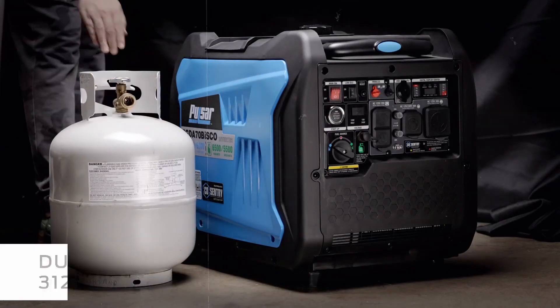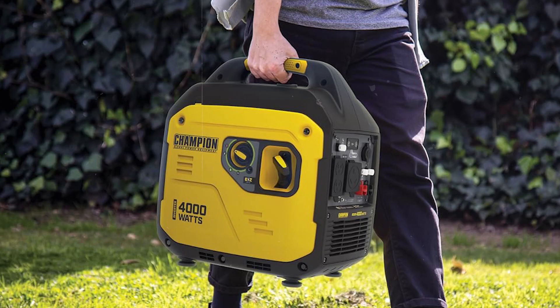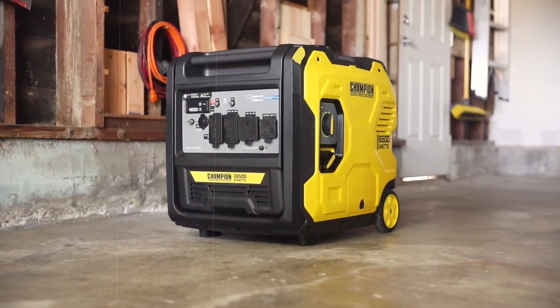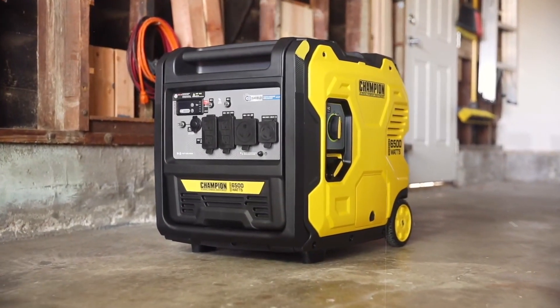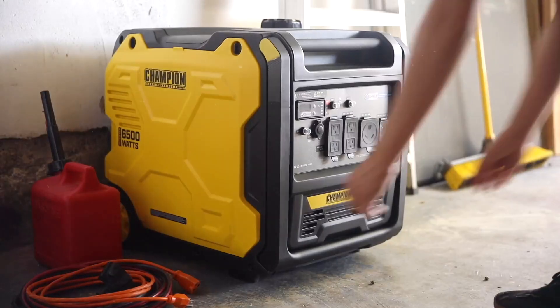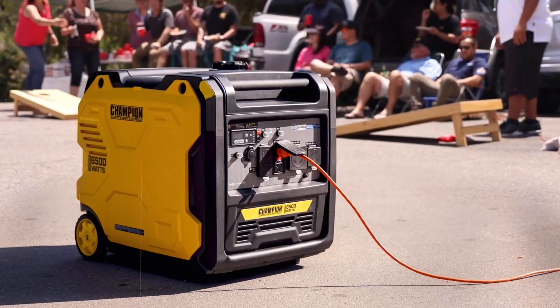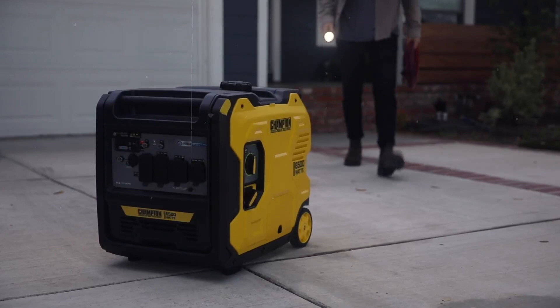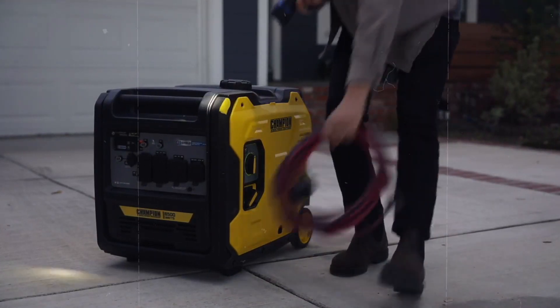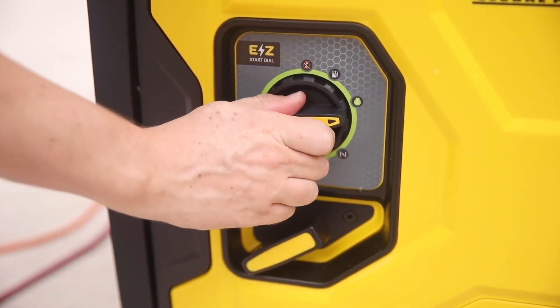For those who prioritize durability and long-term performance, a diesel generator is the clear choice. If portability is at the top of your list, gasoline generators are the clear winner. Their smaller size and lighter weight make them easy to transport, whether you're camping, tailgating, or using it as an emergency backup for a small space. Gasoline generators are perfect for short-term use where mobility is essential.